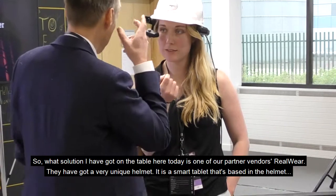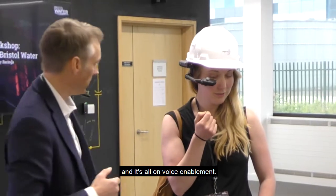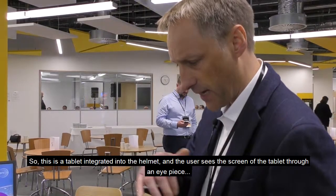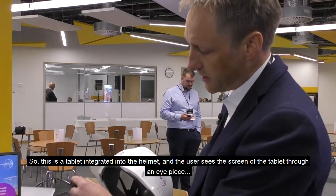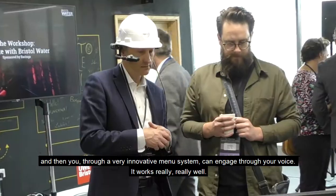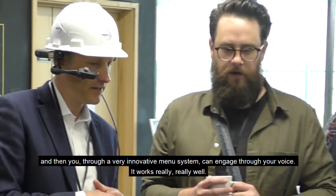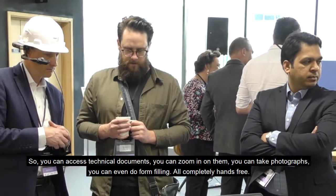It's a smart tablet integrated into the helmet, and it's all voice-enabled. The user sees the screen of the tablet through an eyepiece, and you navigate through a very innovative menu system using your voice — and it works really well.